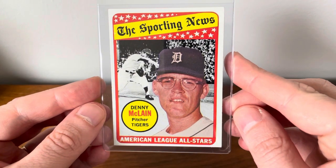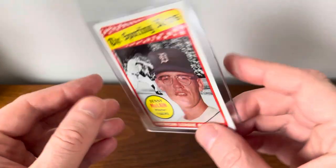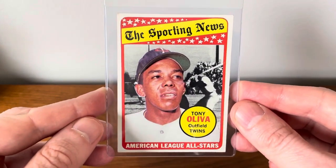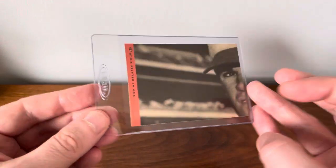And then some of these Sporting News cards are great. Denny McClain, a Ron Santo, a Tony Oliva — this is a great looking one, all the background shot of him. And a Curt Flood.